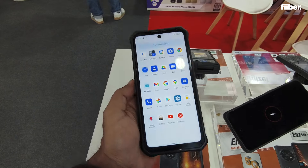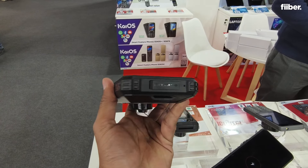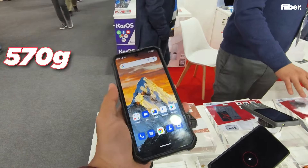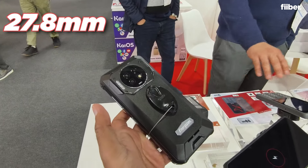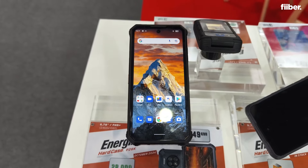It is a rugged phone, being sold by a company called Energizer, and here at MWC they're showcasing this piece of hardware. It is very imposing in the hand and looks very heavy. In terms of weight, it's more than half a kilo — 570 grams to be exact — and 27.8 millimeters thick. Not in any way a compact device.